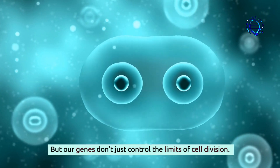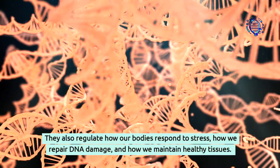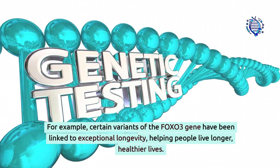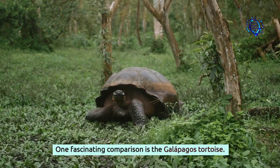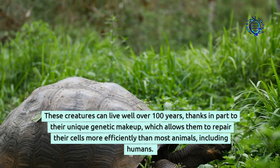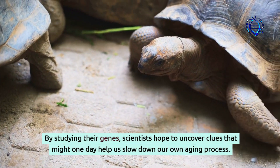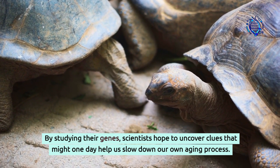Our genes don't just control the limits of cell division. They also regulate how our bodies respond to stress, how we repair DNA damage, and how we maintain healthy tissues. For example, certain variants of the FOXO3 gene have been linked to exceptional longevity, helping people live longer, healthier lives. One fascinating comparison is the Galapagos tortoise — these creatures can live well over 100 years, thanks in part to their unique genetic makeup, which allows them to repair their cells more efficiently than most animals, including humans. By studying their genes, scientists hope to uncover clues that might one day help us slow down our own aging process.